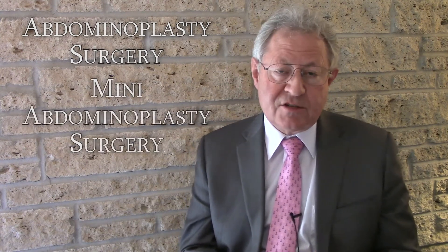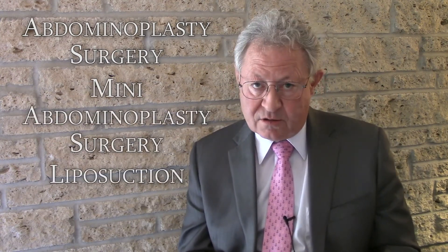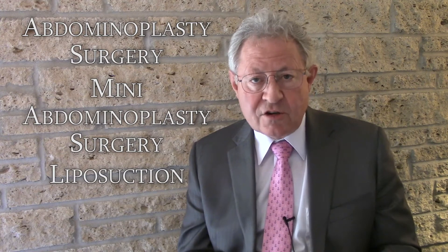Under these circumstances, it's not unusual for women to seek the help of a plastic surgeon. A variety of treatment options exist, including abdominoplasty surgery, mini-abdominoplasty surgery, and liposuction. The choice of procedure depends on a variety of factors, including the patient's anatomic findings, their aesthetic goals, and their social situation.